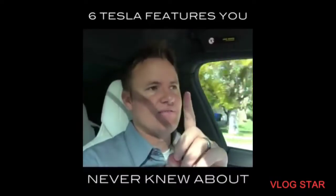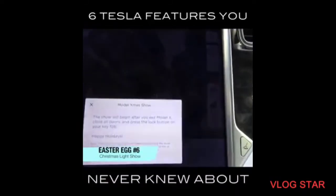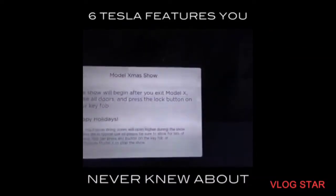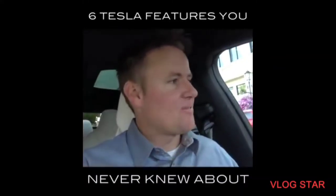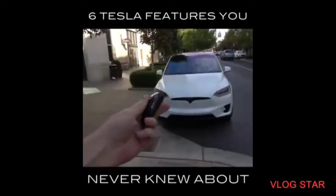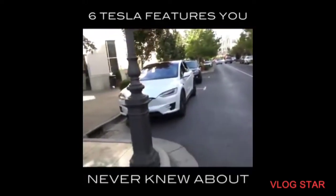We have the last one — it's a good one. You push this Christmas one right here, and then it says: 'The show will begin after you exit Model X. Close all doors and press the lock button on your key fob. Happy Holidays!' We are doing this randomly in public. Doors are closed. I take the key fob and I push the button. Windows start rolling down. Here we go.